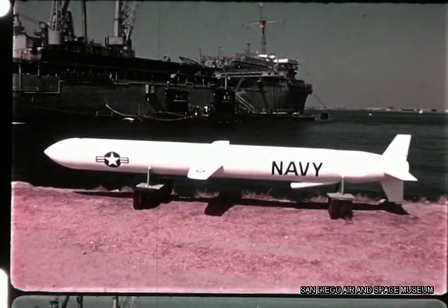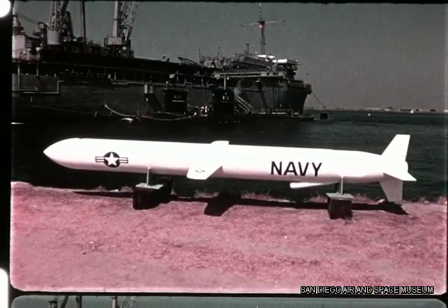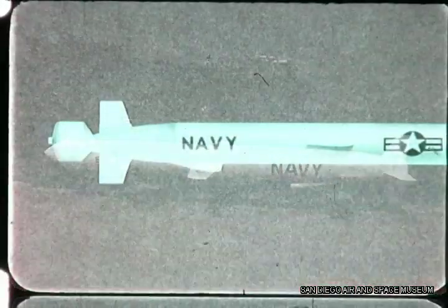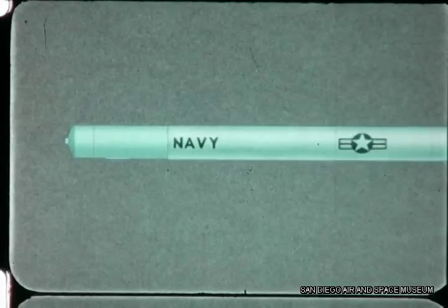The General Dynamics Cruise Missile is uniquely adapted to operation from submarines. Here is a typical launch sequence. The wings and fins must be stowed within missile contour. The fins are covered by a shroud.